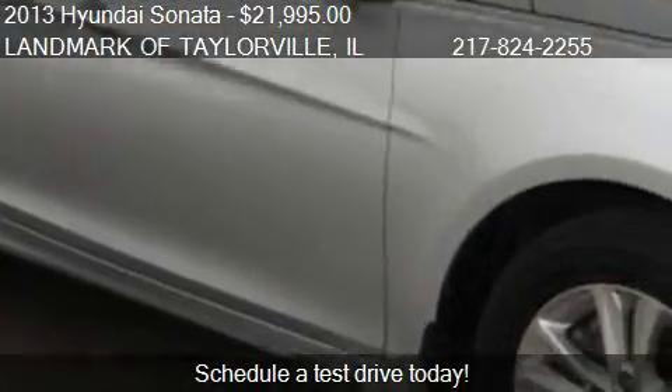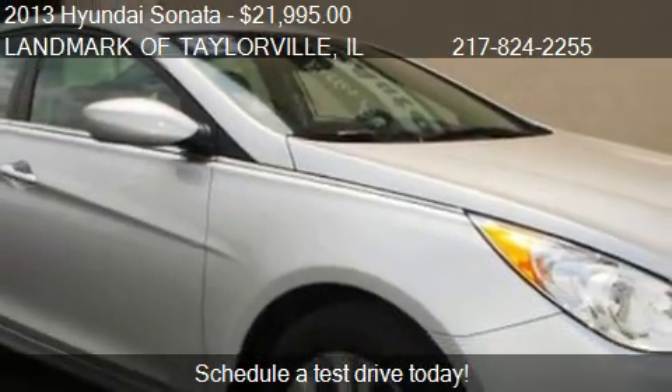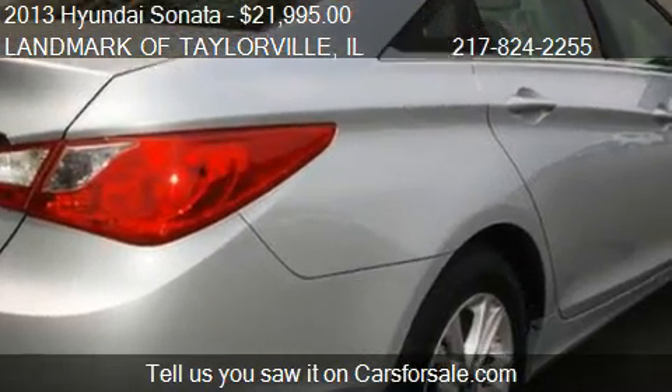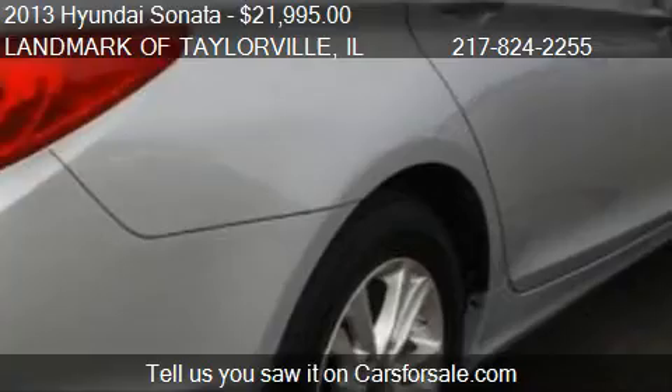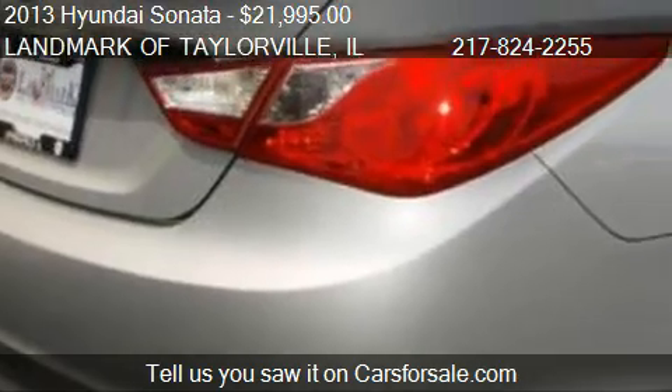This 2013 Hyundai Sonata has just over 15,522 miles. Call us at 217-824-2255, or stop by our lot.